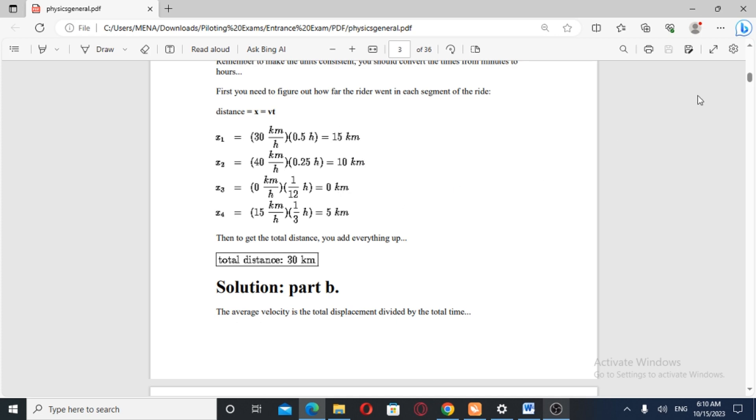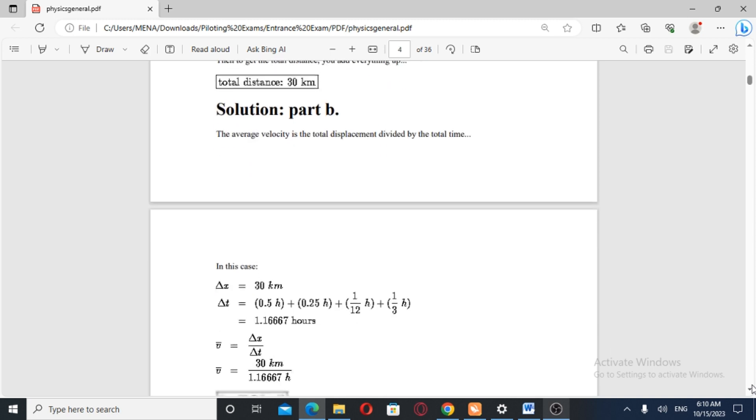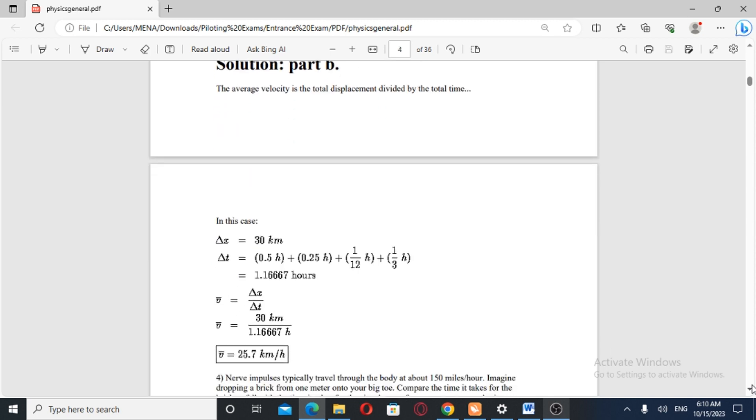Total distance. Average speed and average velocity equal total distance (displacement) over total time. Change in X is 30 km, change in time is 0.5 hour. The total time across all segments sums to approximately 0.5 + 0.6 + 0.8 + 0.6 hours.